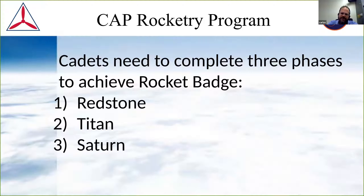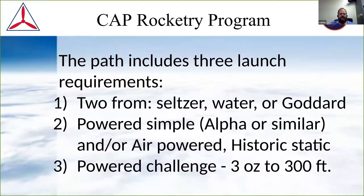The three stages to get the badge are Redstone, Titan, and Saturn. These stages are done in the e-services online learning section. The cadets should know how to get there. There's a test for each stage — an online assessment — and then there's a practical portion for each stage which has to be done by the AEO in the unit. That practical session also follows the stages.